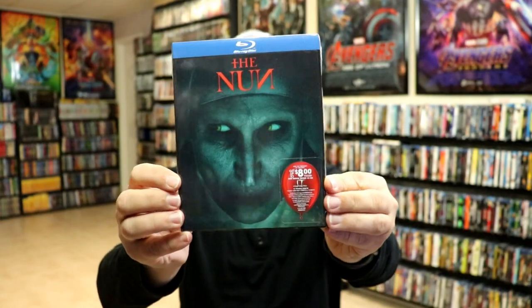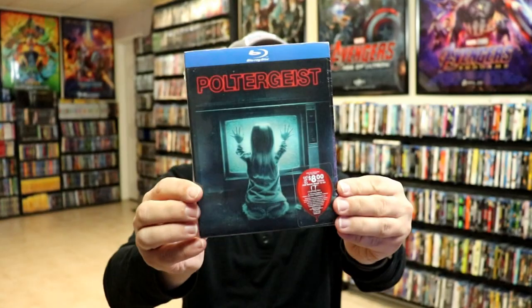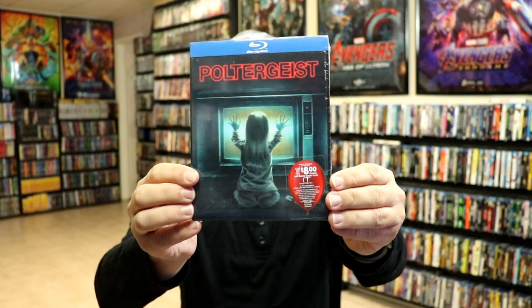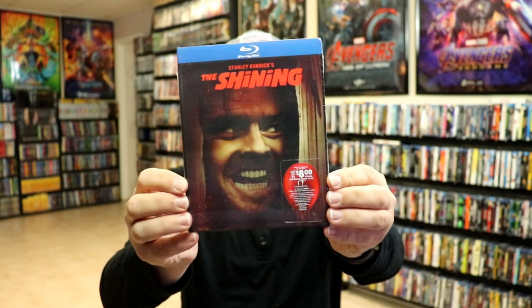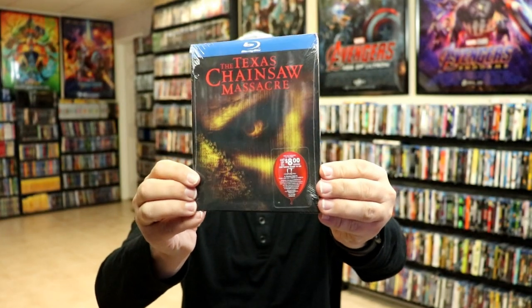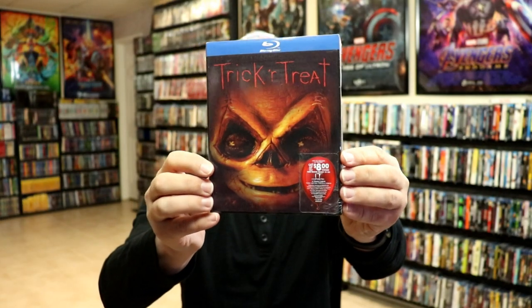The Nun, Poltergeist, The Shining, The Texas Chainsaw Massacre, and Trick-or-Treat.